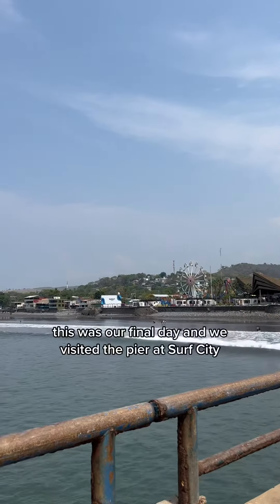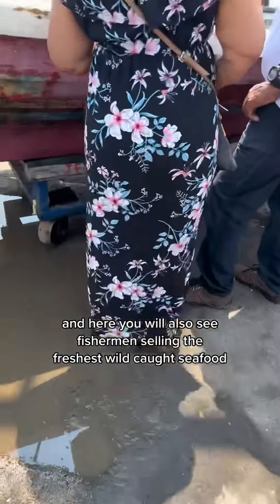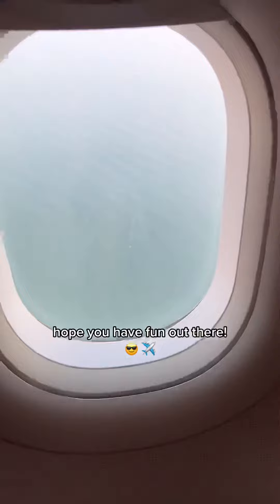This was our final day, and we visited the pier at Surf City. Here you will also see fishermen selling the freshest wild-caught seafood. Make sure to follow me for more El Salvador content. Hope you have fun out there.